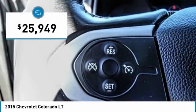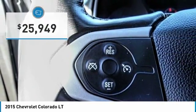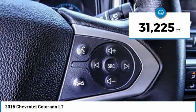Colorado is it, and is priced below $30,000. This vehicle has less than 35,000 miles.